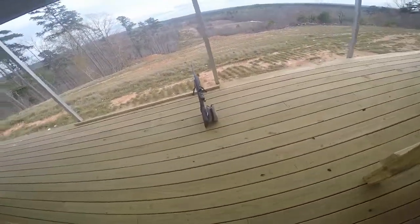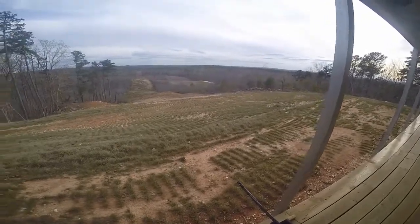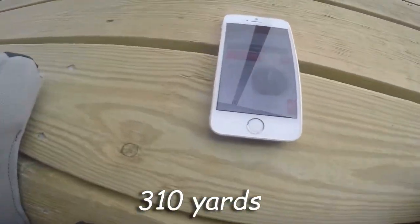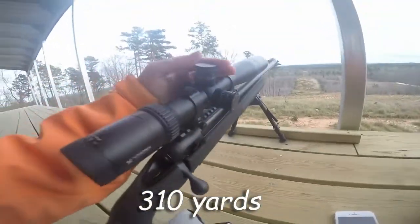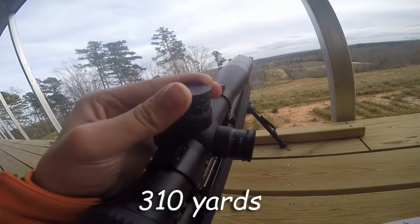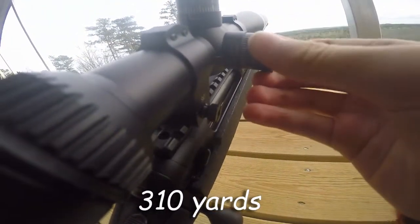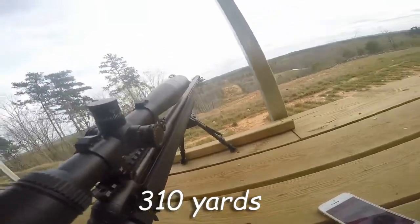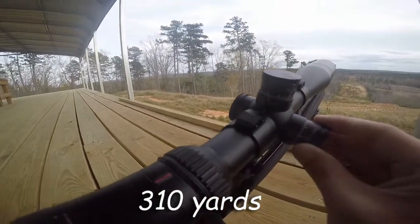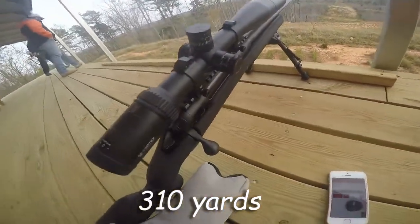So we're going to shoot it. We're going to start out on the 260-yard one and then work our way out, hopefully hitting the 1,000. Alright guys, I've got my calculator here. It's saying we've got to come up about 8 clicks — 1, 2, 3, 4, 5, 6, 7, 8. That should do it. We've also got to go left about 1. There we go. We should be dialed and good.